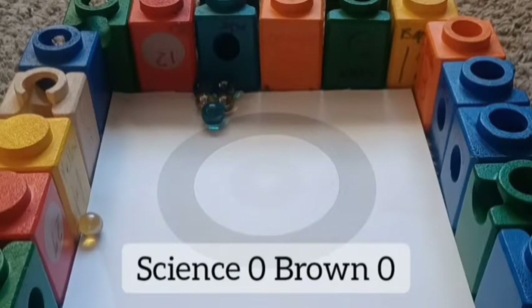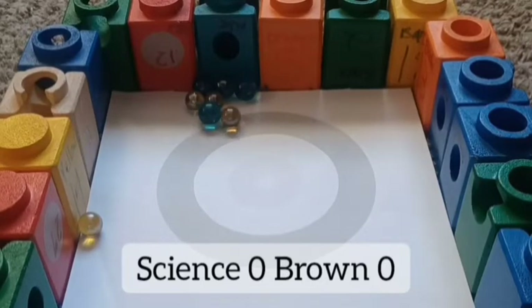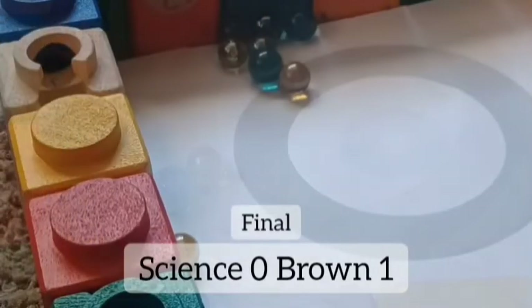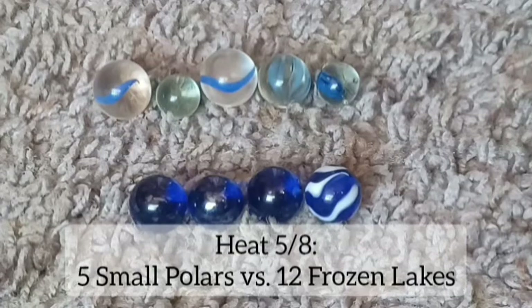Brown did not do very well before his performance. Last shot — Brown almost four marbles each, and Brown gets their one point in there, so they win.